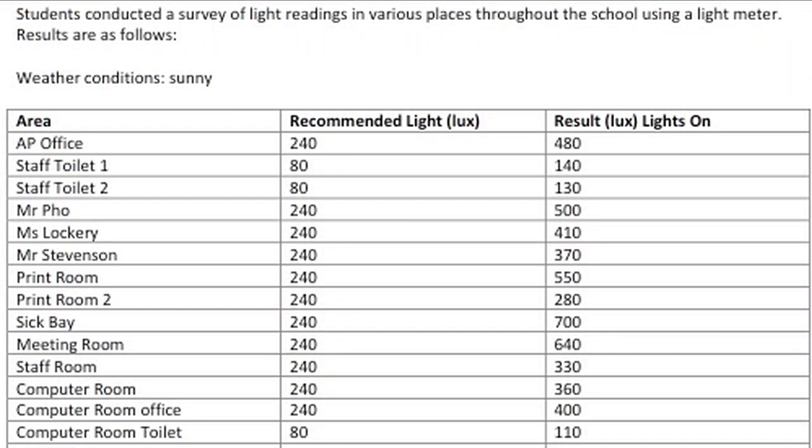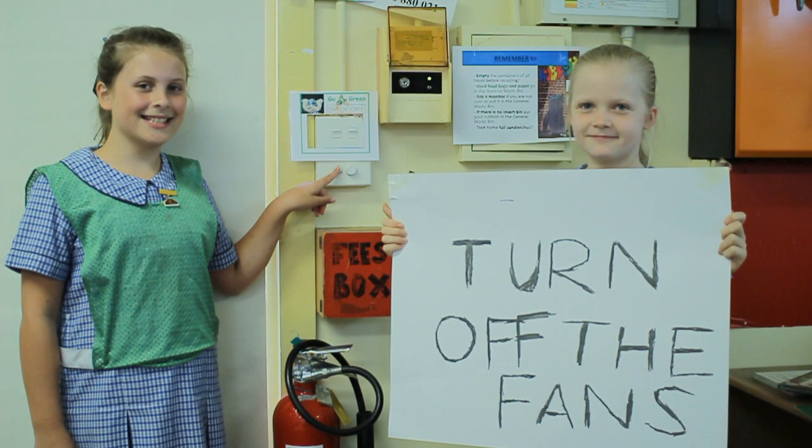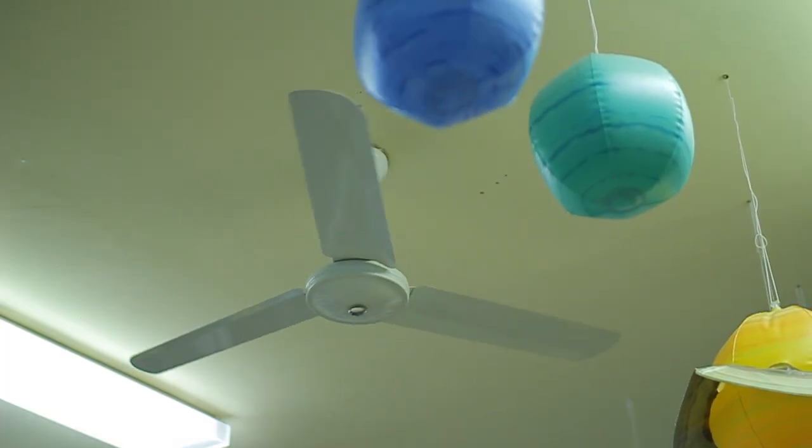We also did an energy audit and tested equipment such as printers, aircon, monitors and just general equipment around school. And we learnt that classes were leaving lights and equipment on over lunch and recess and even overnight, so we were wasting quite a lot of energy.